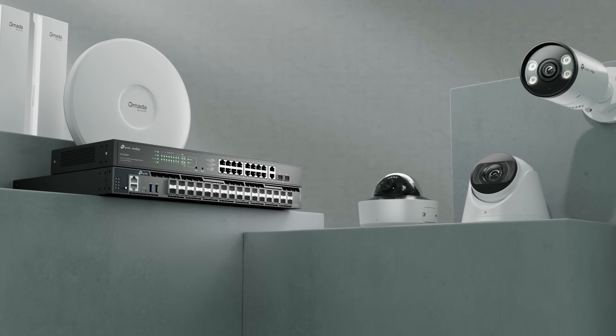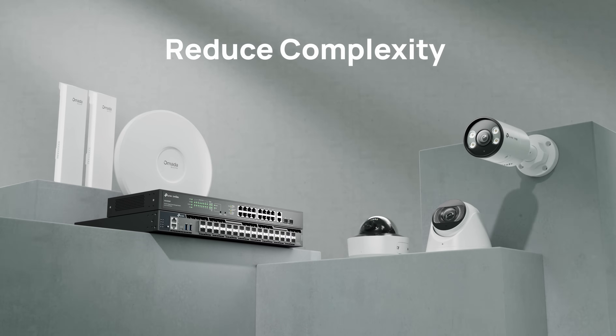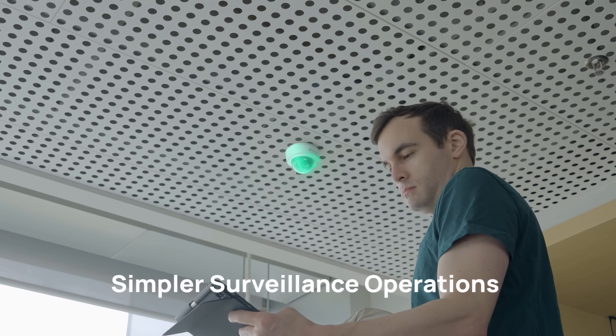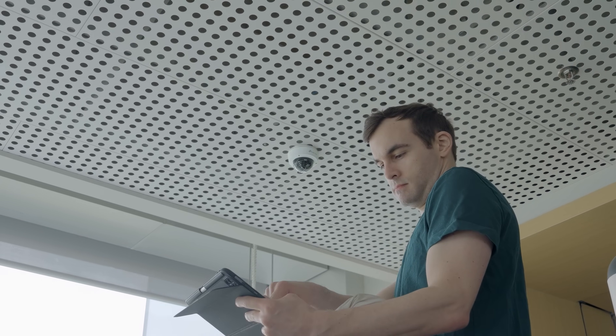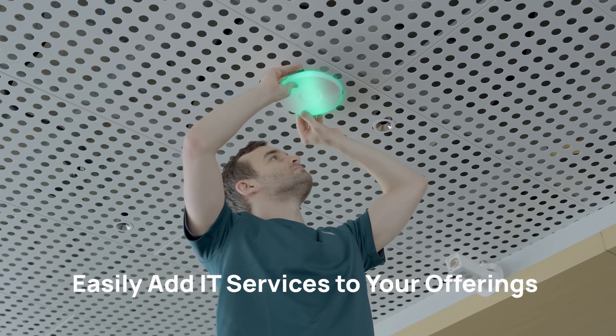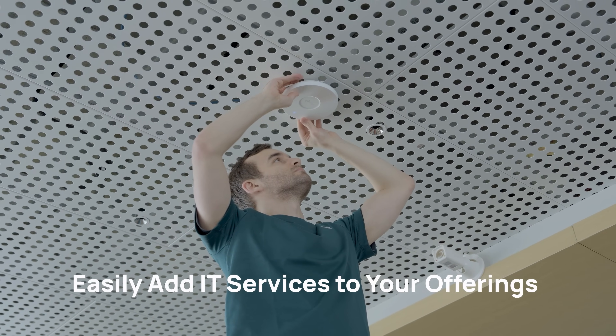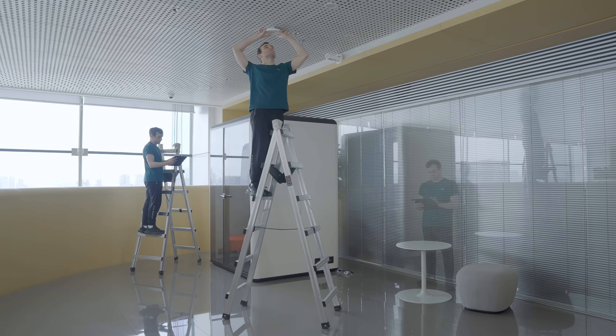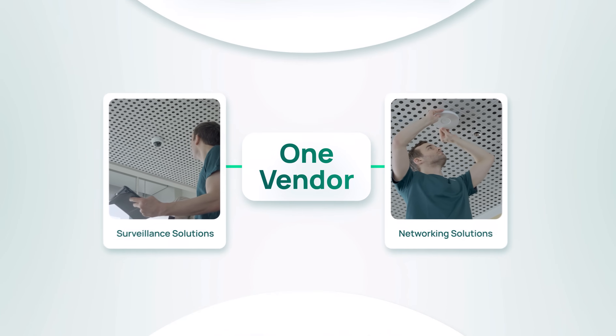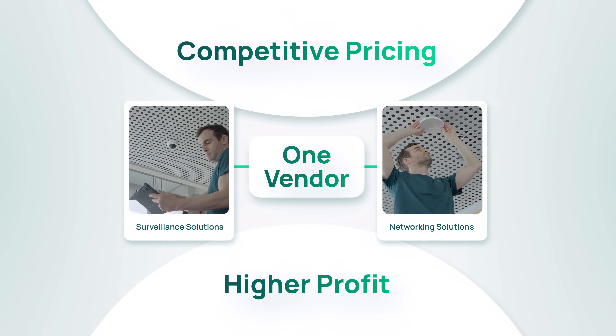The Omada and VIGI unified networking and surveillance solution reduces complexity. For those previously focused on surveillance, it's an easy way to expand into networking businesses effortlessly without needing extensive IT expertise. Simplified setup and maintenance save time, enabling more completed projects daily. A unified solution from one vendor ensures competitive pricing and higher profit.